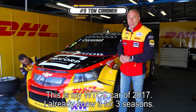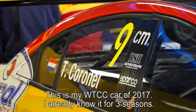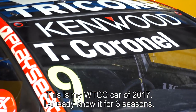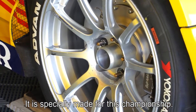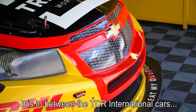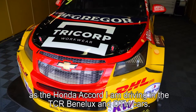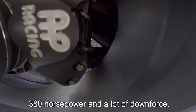Yes, this is my WTCC car for 2017. I know it already because I've been driving it for three seasons — it's specially built for the World Touring Car Championship between TCR international cars. It's also similar to the Honda Accord I drive in the Benelux championship and DTM. It produces three hundred and eighty horsepower and a lot of downforce.